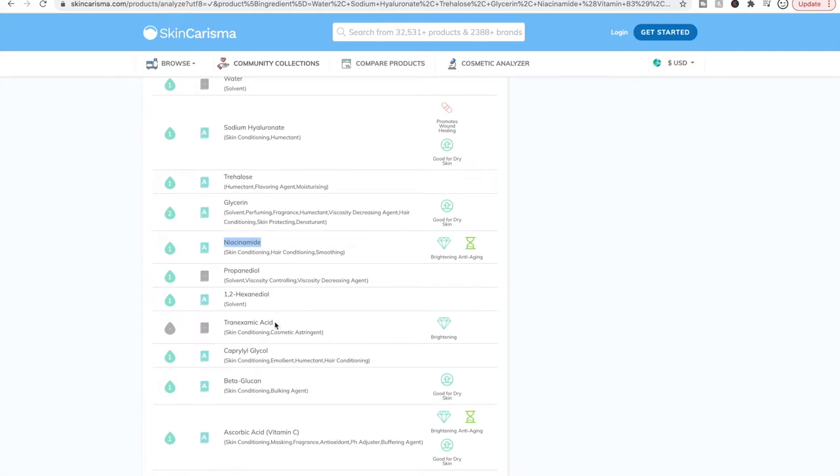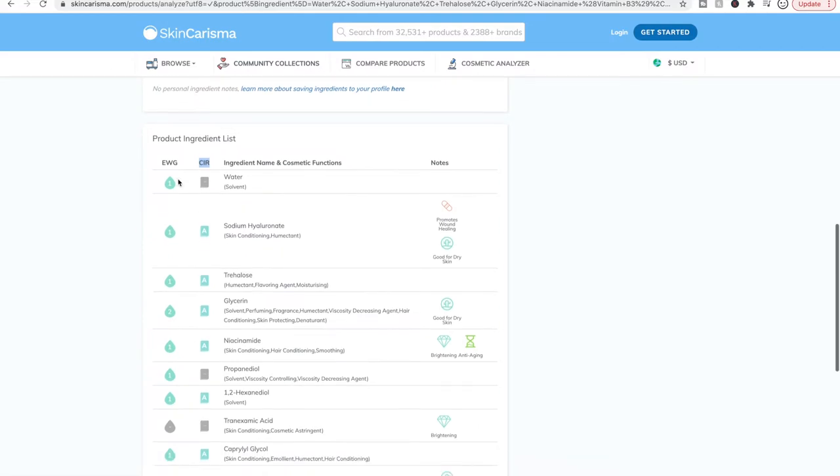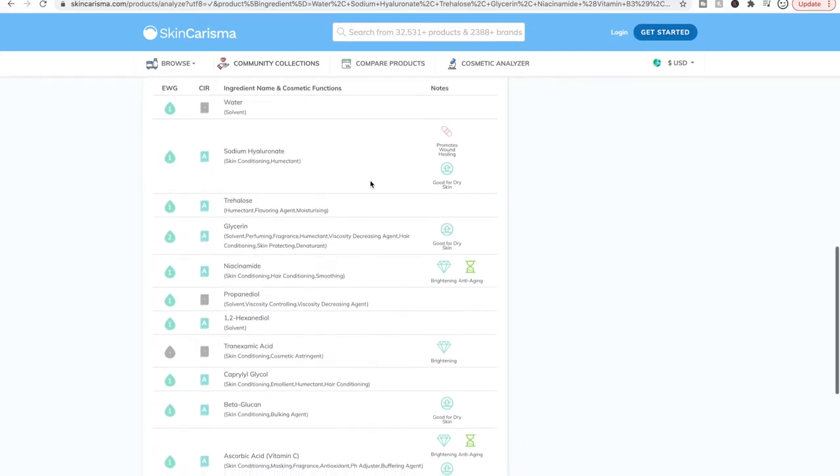Tranexamic Acid is also a brightening ingredient. It has no rating from either EWG or CIR, which is kind of interesting. I prefer the CIR — the Cosmetic Ingredients Review — you can look up ingredients on their website and they'll show you actual medical journal articles. EWG is kind of hit or miss; people say it's not reliable.